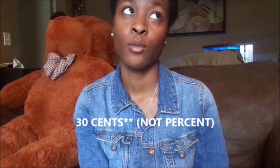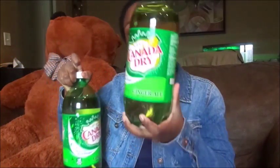CVS had a deal where two-liter sodas were 99 cents each, and they were giving an instant coupon of 30 cents off one. I also had printed from coupons.com a coupon for a dollar off two two-liter Canada Dry sodas specifically. So 99 cents times two is $1.98, minus 30 cents is $1.68, then minus the $1 manufacturer coupon equals 68 cents for two bottles — which means I paid 34 cents for each bottle.